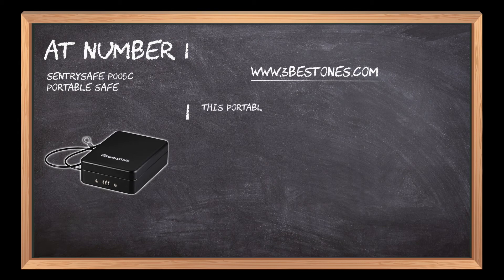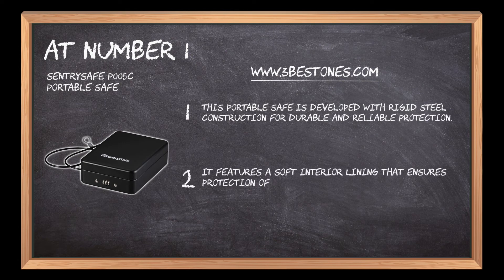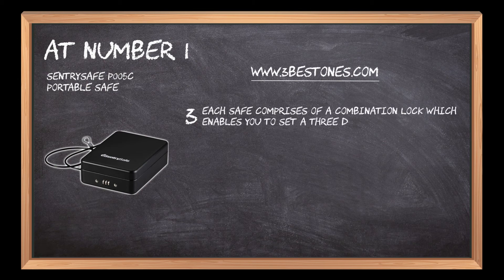At number 1, this portable safe is developed with rigid steel construction for durable and reliable protection. It features a soft interior lining that ensures protection of fragile or delicate valuables from scratches. Each safe comprises a combination lock which enables you to set a three-digit numeric code of your own choice for effective protection.